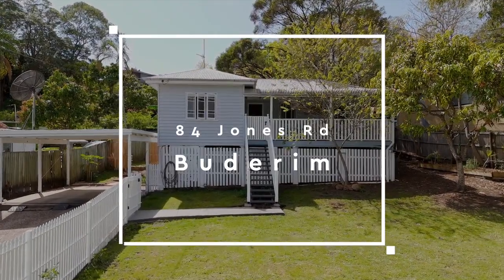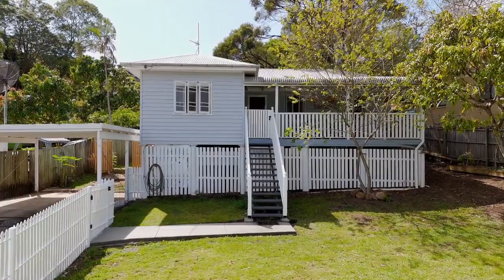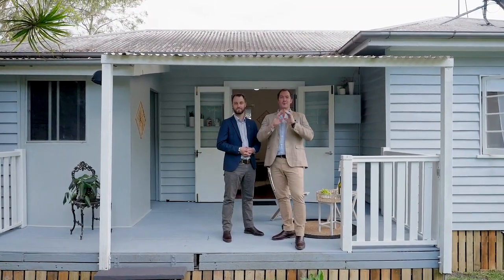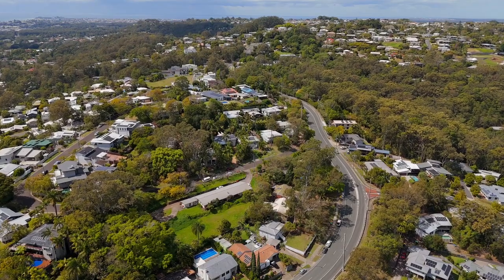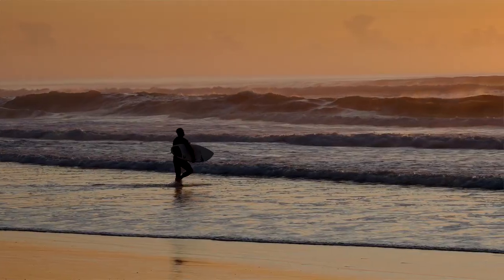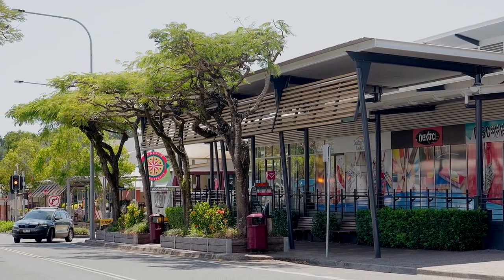Situated in the sought-after suburb of Buderim, on a comfortable 708 square metres, this beautiful 1950s cottage has been tastefully renovated, offering gorgeous views to the Sunshine Coast hinterland and now available for new happy owners to enjoy its charm. The location is second to none — just moments to some of the Sunshine Coast's best beaches, the new Maroochydore City Centre CBD, and just moments from Buderim Village.